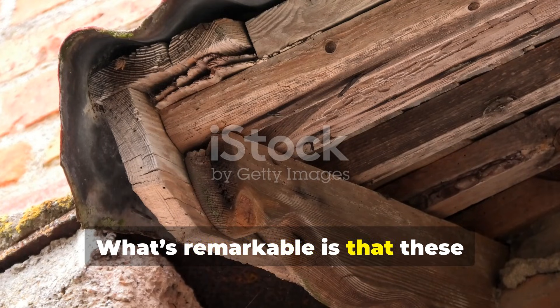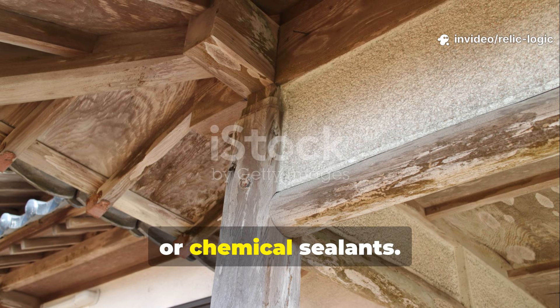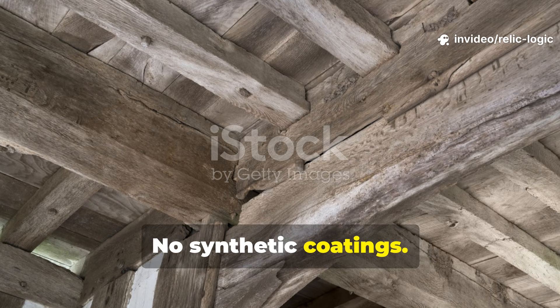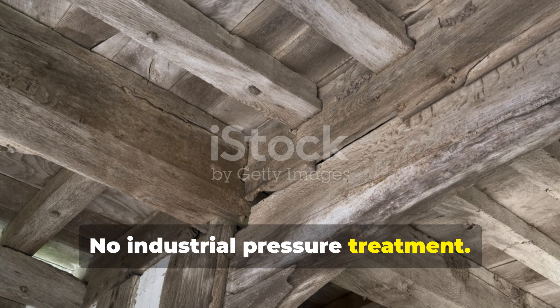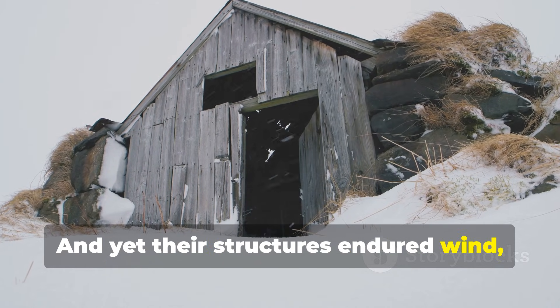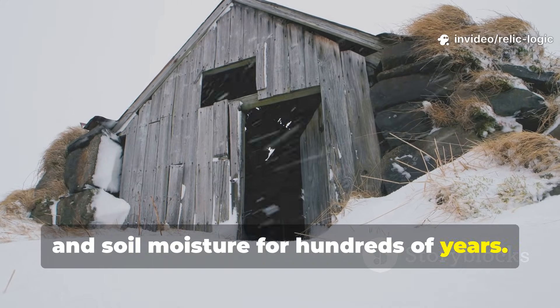What's remarkable is that these builders achieved this without paint, tar, or chemical sealants — no synthetic coatings, no industrial pressure treatment — and yet their structures endured wind, rain, snow, and soil moisture for hundreds of years.